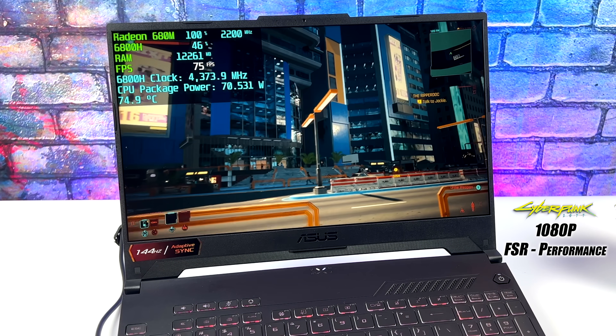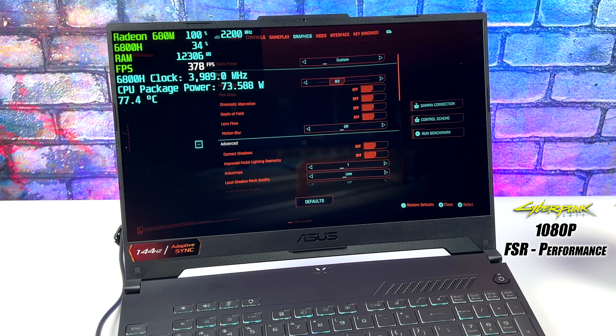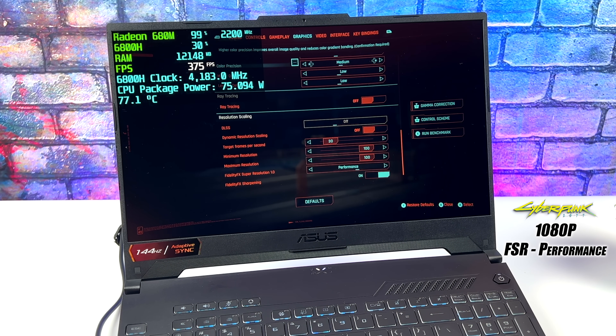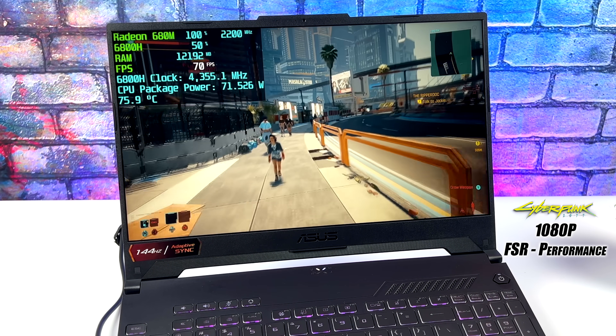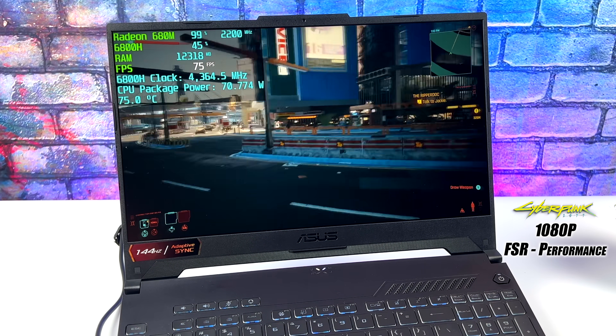Next up is Cyberpunk 2077. I went into the graphics settings, set everything to low, and turned FSR to performance — it's showing as custom now. So we're basically at low settings with FSR on at 1080p. In the past it was basically impossible to run this game on any APU over 60 fps, but by the end of this run I had an average of 68 fps.